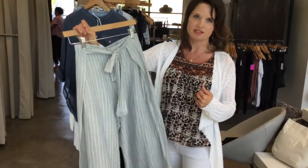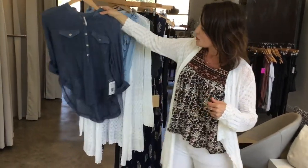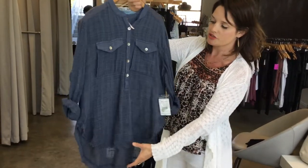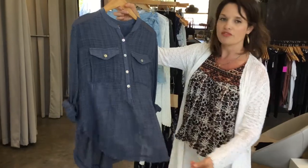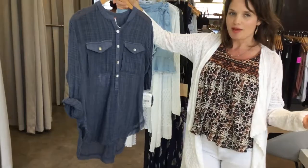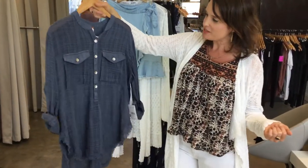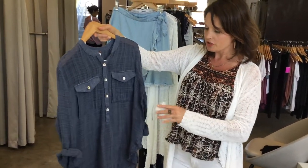These are only $58 so they're gonna go fast. We've had the Free People gauzy shirt in white and now we have it in blue — kind of see-through, very easy to wear. It looks really good with white jeans and it's another great top from Free People at a great price point.